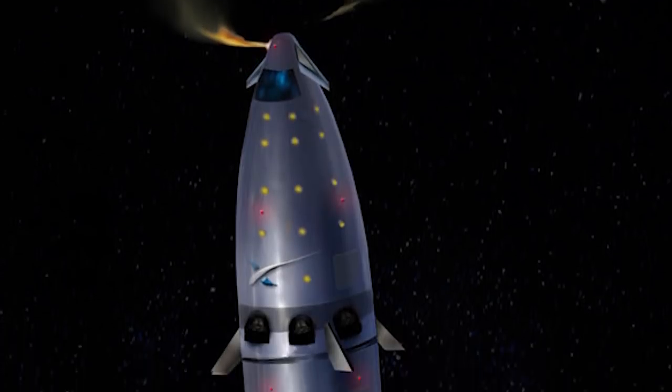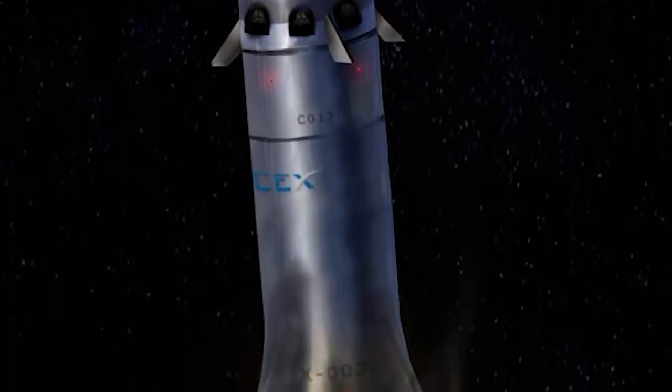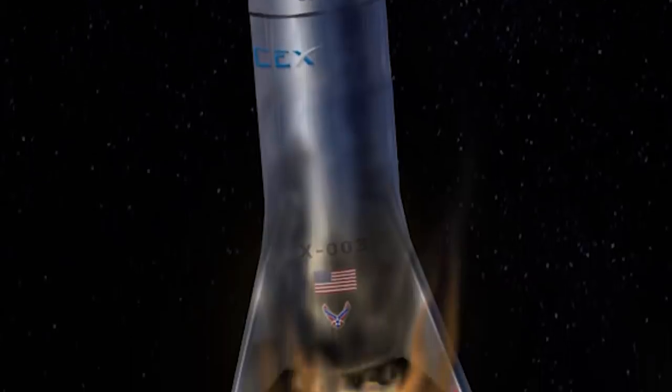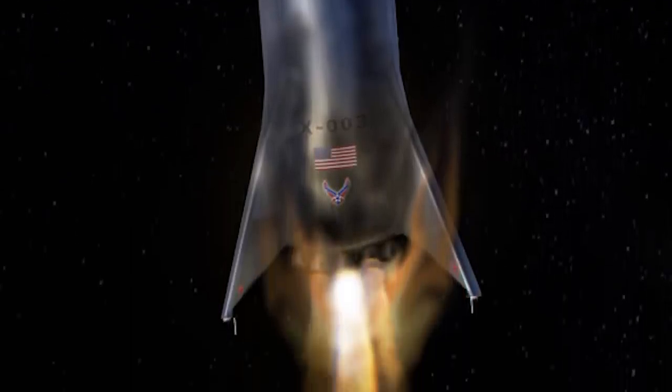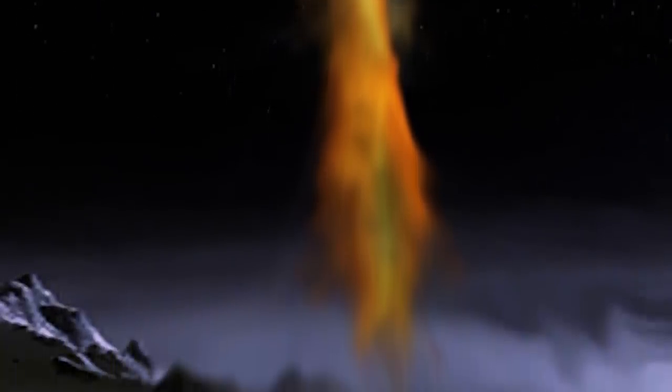After Musk's update, we could see SpaceX Starship Mark 1 actually fly as soon as October 13th. Its first test flight is set to aim for an altitude of 12.5 miles and could be followed shortly thereafter by an attempt to make it to orbit.